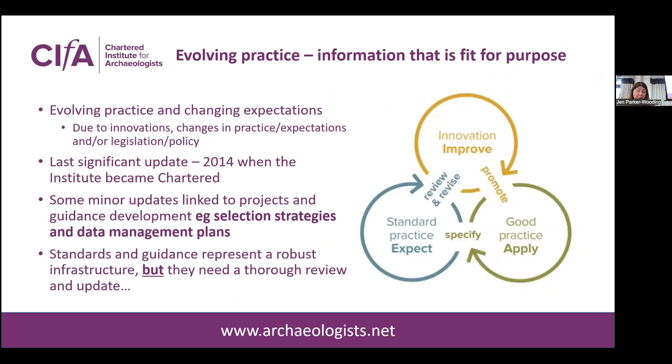The standard and guidance documents need to respond to change and expectations, which may stem from innovations, changes in legislation or policy, or evolving practice. This is where we've come a bit stuck at the moment, as the information out there is out of date for the most part — not all of it, but definitely some of the older documents. The last significant update was undertaken in 2014 when we were chartered, though there have been some more minor updates recently, including additions from the archive selection toolkit project and Dig Digital, adding information on selection strategies and data management plans. That really shows this cycle of recommendations from projects that get fed into the guidance, become expected practice, and then the cycle carries on — which is why it's really important to continue having these collaborative projects.